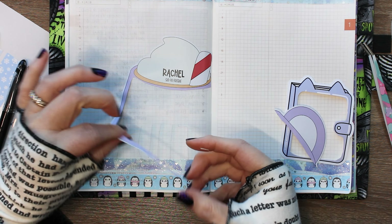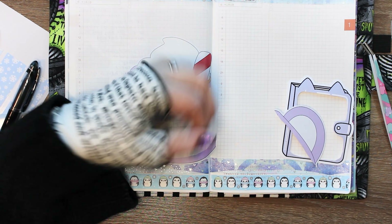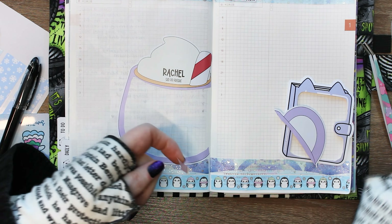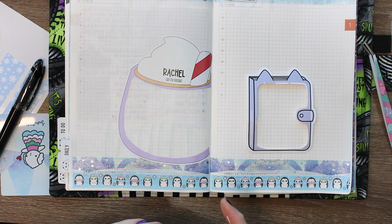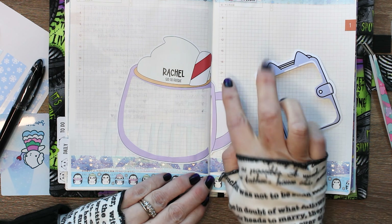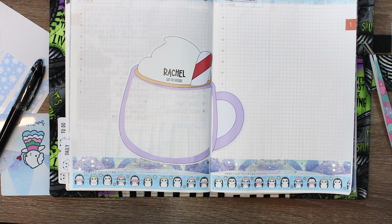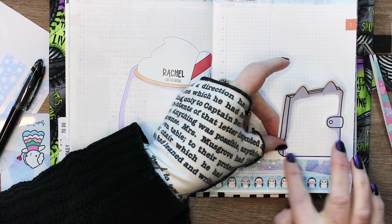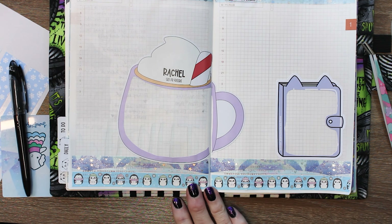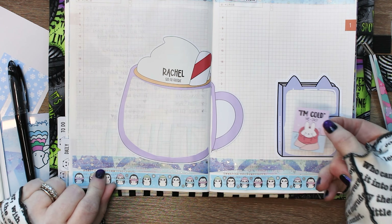I thought it would be fun to use up a couple of these freebies. You can see how I put them down — you can trim them, and if you're doing it on two pages it's really forgiving. You just sort of have to barely line it up. That's why I like doing things over two pages: it's more fun to have it spilling between pages, but it's also much easier and much more forgiving when you lay it down — fewer bubbles. These ones from Itty Bitty Sticker Co aren't vinyl so they stay a little more rigid, making the freebies very easy to put down.